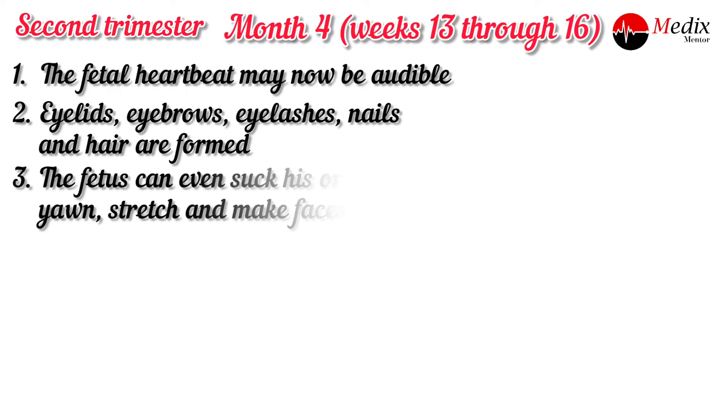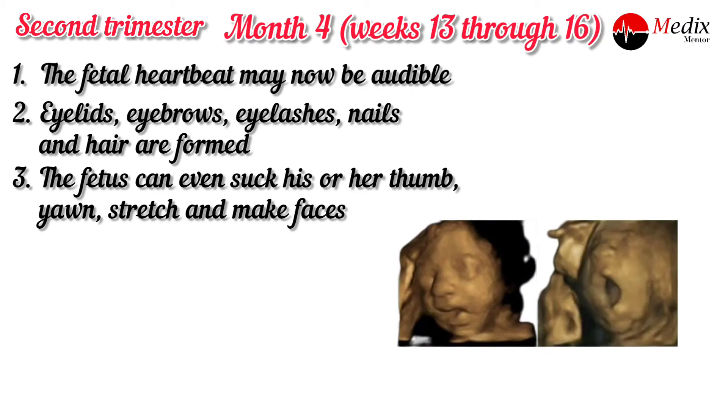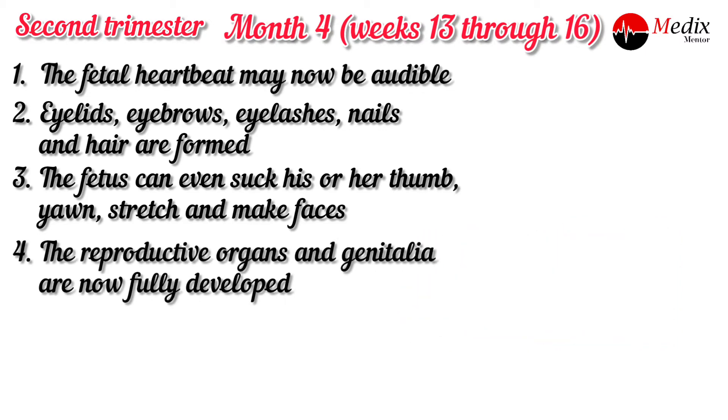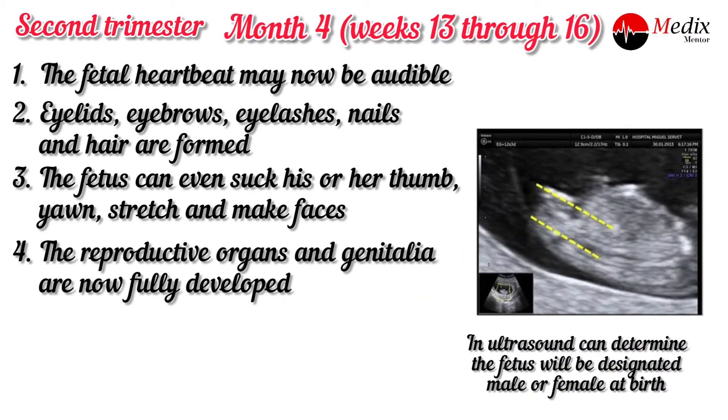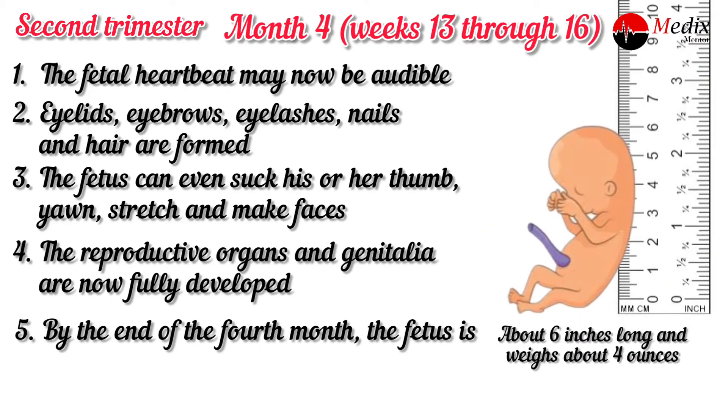The fetus can even suck his or her thumb, yawn, stretch and make faces. The reproductive organs and genitalia are now fully developed. By the end of the fourth month, the fetus is about six inches long and weighs about four ounces.